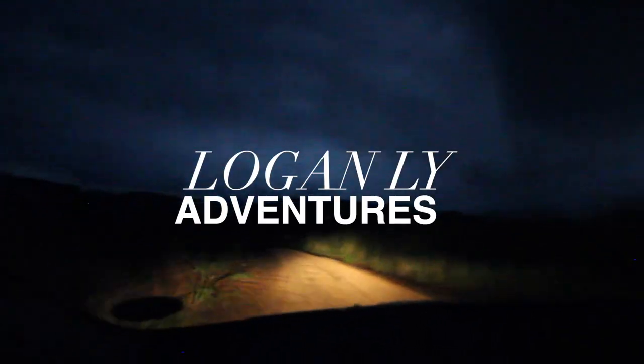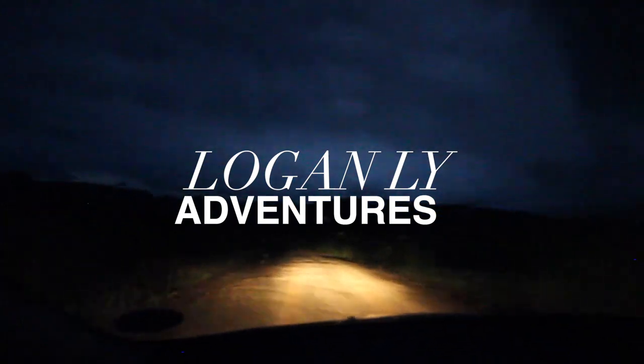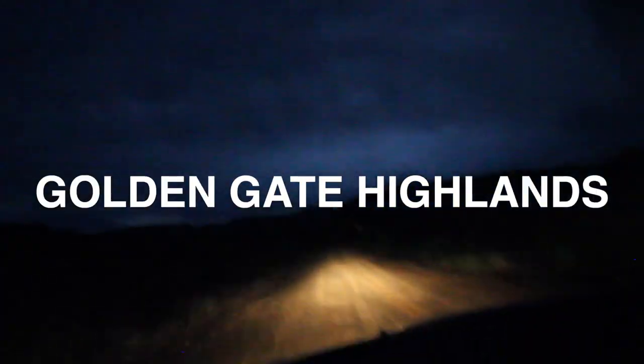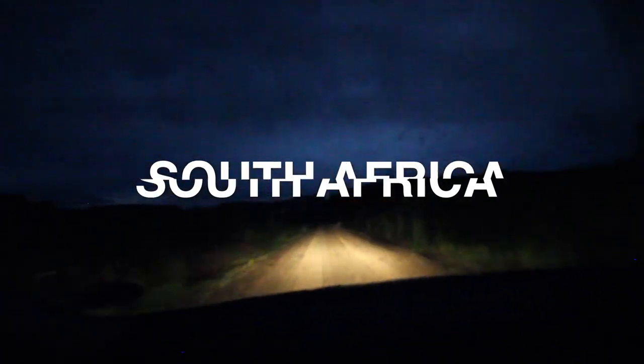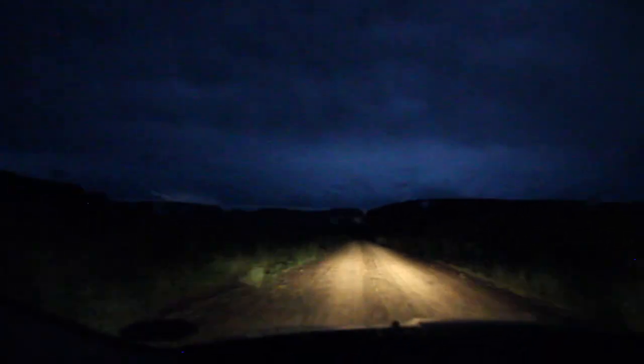I don't think it's like starting to rain — it looks more like we are driving into the storm. Made it through and just pulling up to the customs office to go from Lesotho back to South Africa, and we're here.